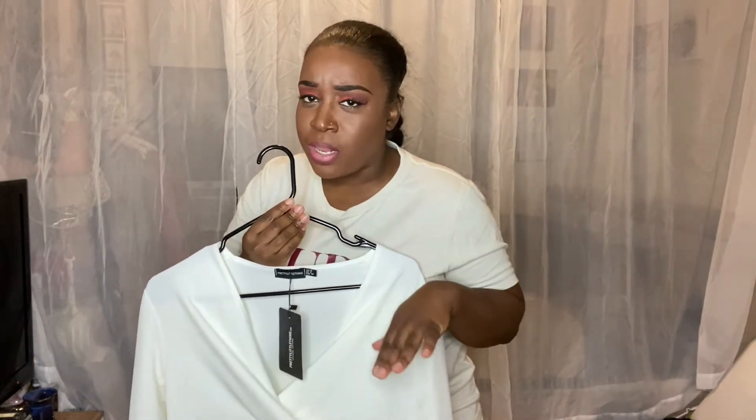I tend to think I'm bigger than I really am. As a busty girl, I tend to think I'm bigger than I am until I buy the clothes and it's like swallowing my body.